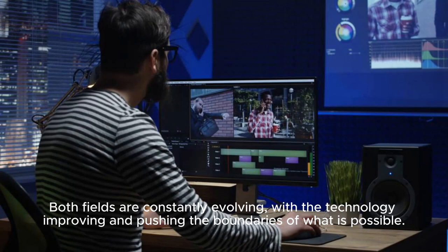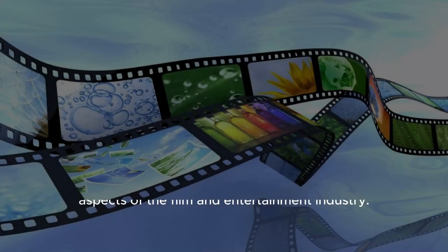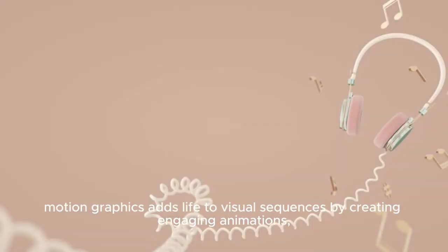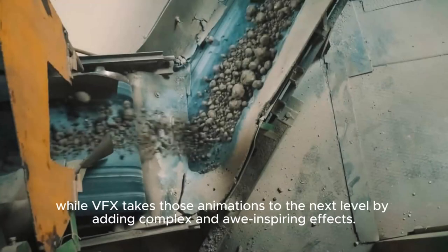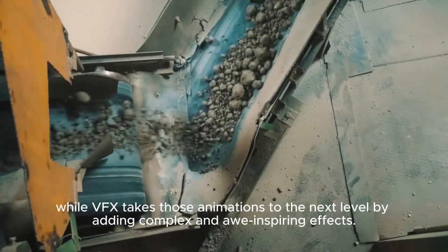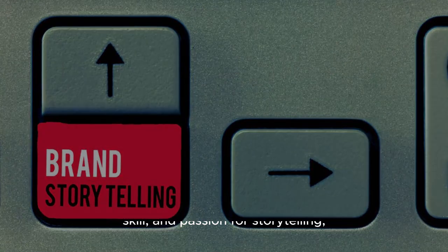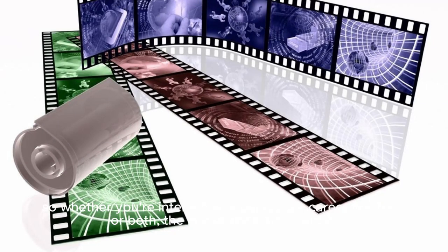Both fields are constantly evolving, with the technology improving and pushing the boundaries of what is possible. In conclusion, Motion Graphics and VFX are two important aspects of the film and entertainment industry. Motion Graphics adds life to visual sequences by creating engaging animations, while VFX takes those animations to the next level by adding complex and eye-inspiring effects. Both fields require a unique blend of creativity, technical skill, and passion for storytelling. So whether you're interested in pursuing a career in either or both, the possibilities are endless.